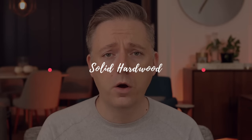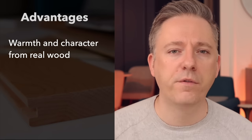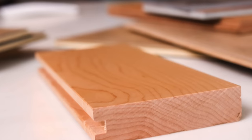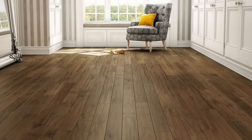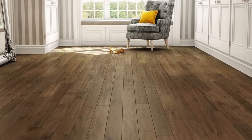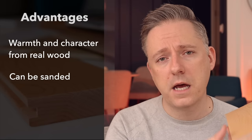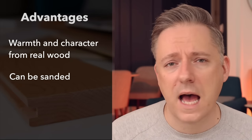The first type I want to talk about is solid hardwood. It's just a piece of wood that is nailed right down into your flooring. One of the big advantages is the warmth that comes from real natural wood — if you've owned real hardwood before, you know what I mean. It just has that warm energy. It can also be sanded down several times, which gives you a lot of long-term advantages. It's really classic and it's going to last for decades.